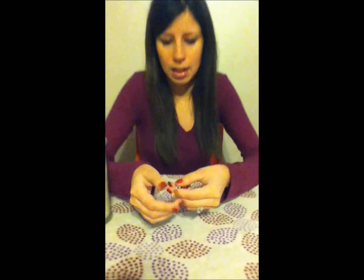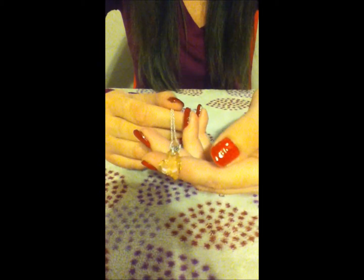I personally got a necklace candle for my review, and this is the necklace that I received in it. It's a little crystal heart and it looks like a yellowish orange color. It's very pretty and there's some ornate design on the metal. It's something that I would actually wear around.